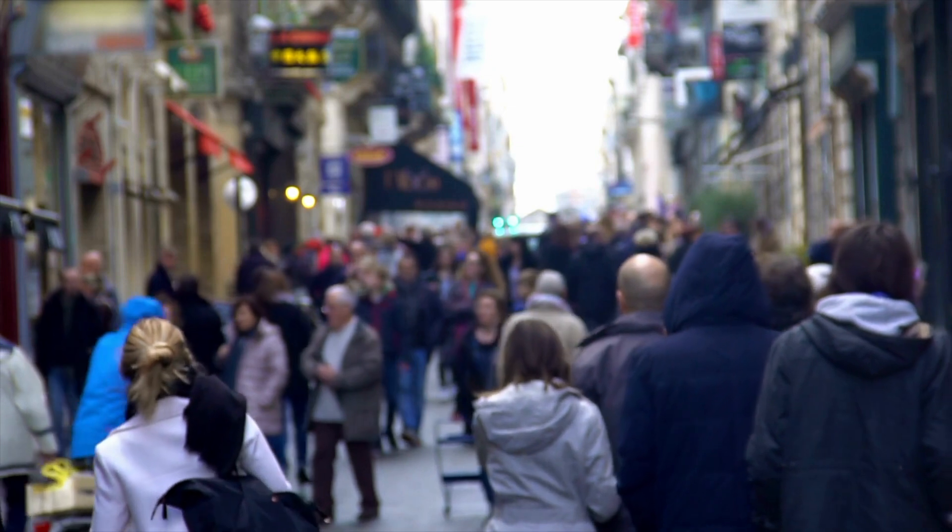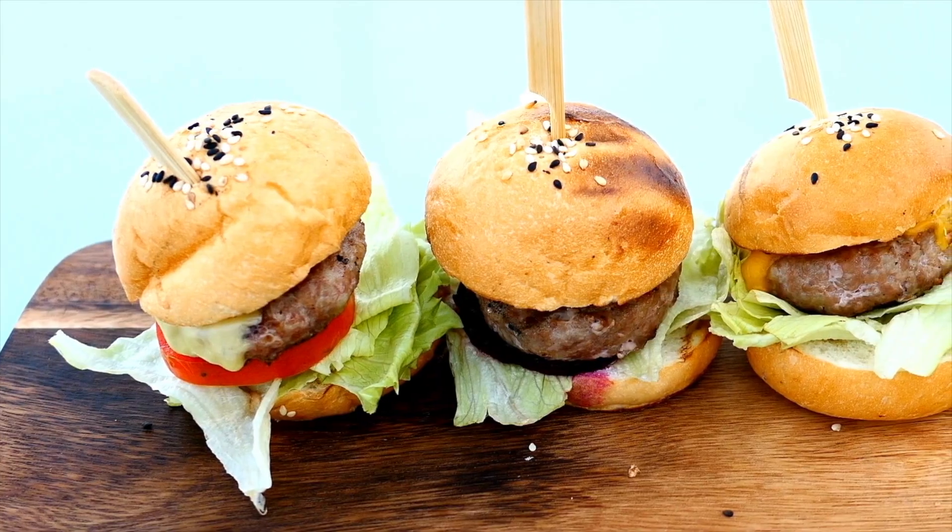There are around 42,000 new cases of bowel cancer in the UK each year. We have certain risk factors that include an increase in age. People that have a family history of this condition are more likely to get it, and certain lifestyle factors such as smoking, excessive alcohol intake, and a poor diet, especially those high in red and processed meat.